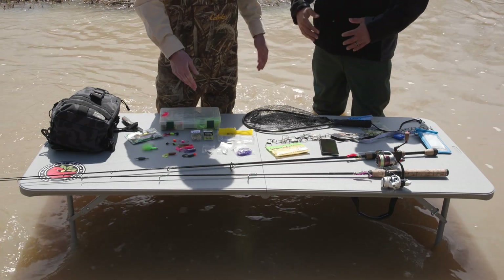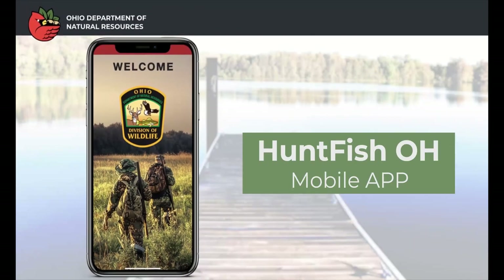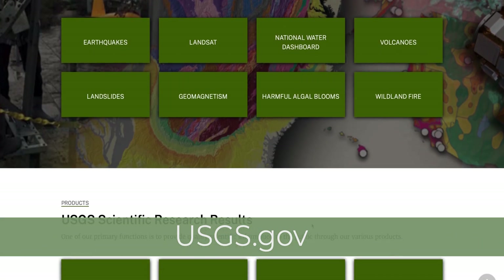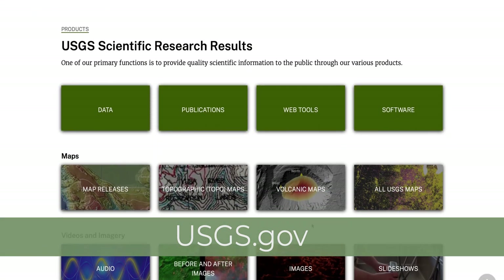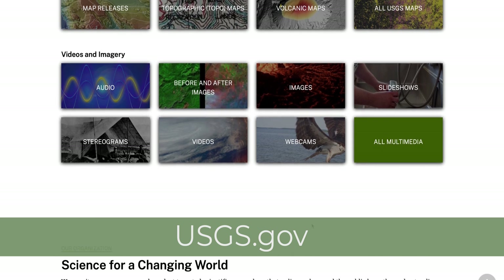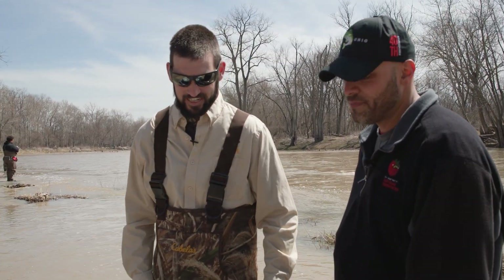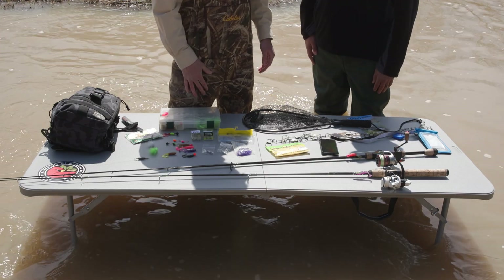Before I even leave the house I'm going to grab my cell phone. I have the HuntFish Ohio mobile app on it — it's available offline so you don't need to worry about cell phone or Wi-Fi connection. The other thing I'm going to do is check the river gauges. USGS has a website. The last thing you want to do is drive two hours to the Maumee from Columbus and find the river's flooded. If you see that river climbing and approaching flood stage you might as well stay home, because it won't be safe and you're probably not going to catch any fish anyhow.